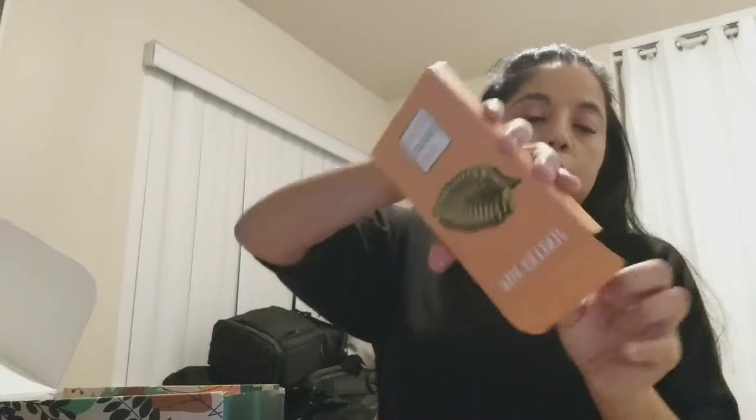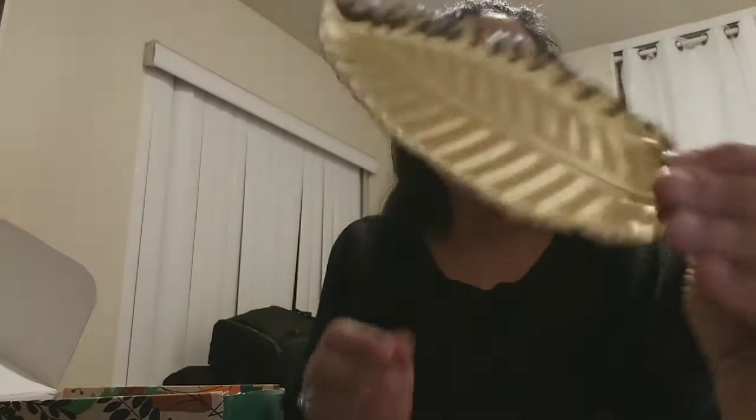The next thing is the jewelry dish. This is a really nice color — it looks kind of gold to me. Let me get it out of the package. This is what it looks like — you could put some trinkets in there. It's really nice, it looks very fancy.